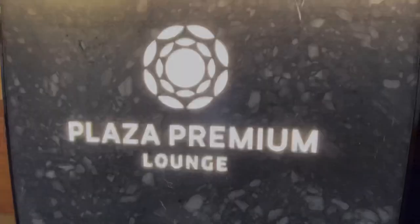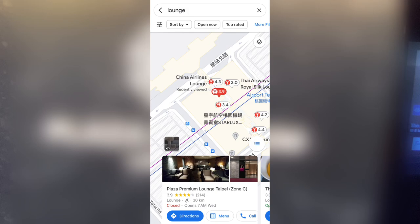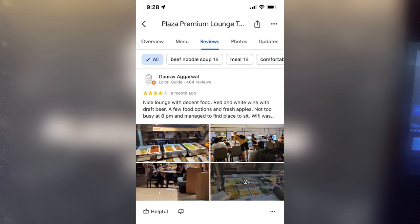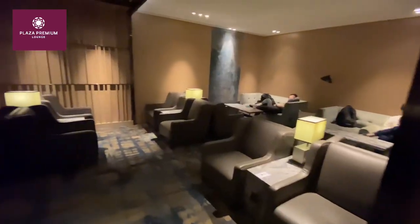Now let's head to the Plaza Premium Lounge next door. With a Google rating of 3.9 and 214 reviews, it has mixed feedback. Ryan gives it 1 star, complaining about the lack of good food, mineral water, and limited access to the toilet. Harry rates it 3 stars, mentioning the lounge at Gate C is temporarily closed but Gate D is not far. Gaurav rates it 4 stars, appreciating the nice lunch and decent food. As we enter, we find a cozy seating area with a limited number of seats.